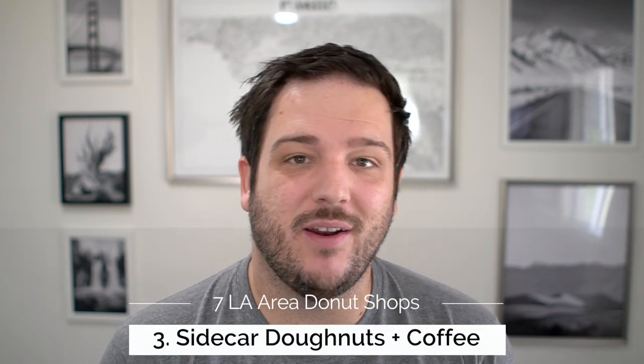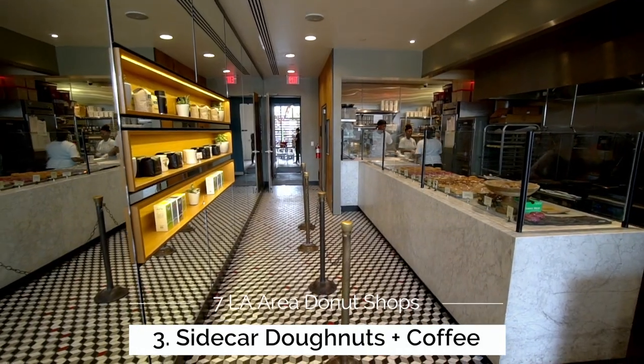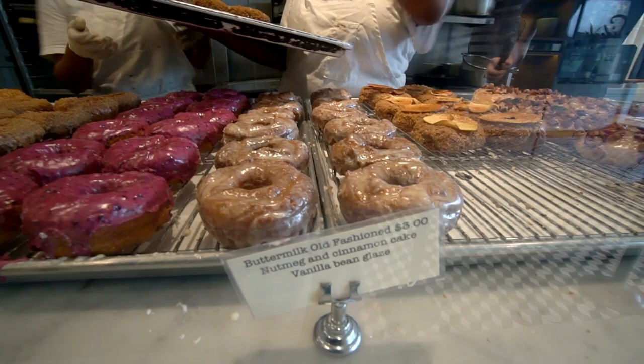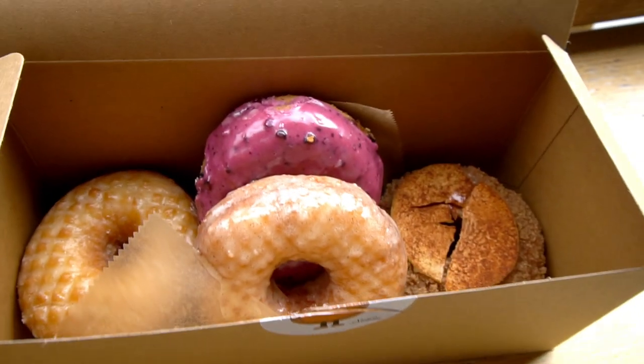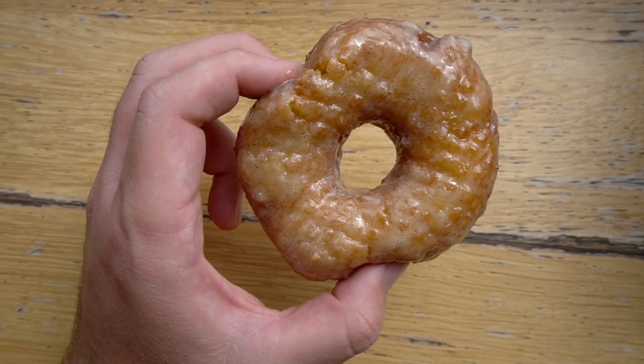Stop number 3 is Sidecar Donuts, which is also in Santa Monica. They have a location down in Newport Beach as well if you can't make it to the Santa Monica one. I personally love Sidecar — it's probably one of my favorite donut shops in Southern California. They'll be a little bit more on the pricey range with a lot of unique flavors. I personally like the Huckleberry or the Brown Butter Sea Salt.